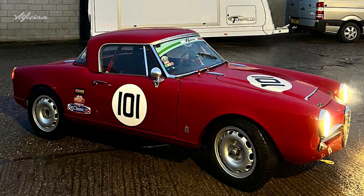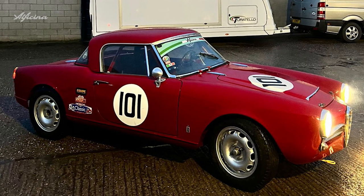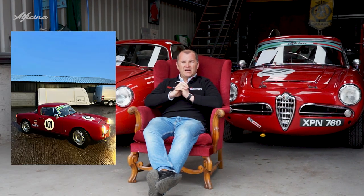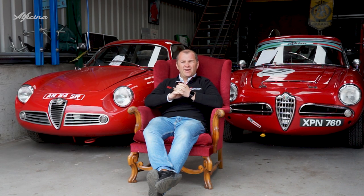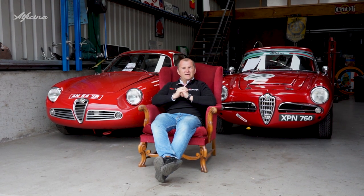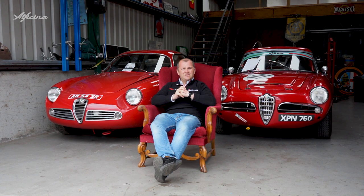Our weekend started way before that, where we were pushed against time to get the two cars ready. Even on Thursday evening we were here until about 8 o'clock at night trying to get the Spyder ready. The GT Junior was all done, but the Spyder took a bit more effort because, as always with our own car, we kind of left it a bit late.